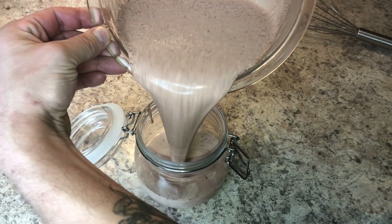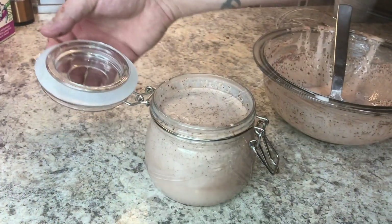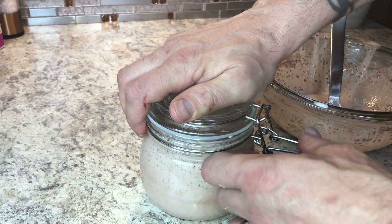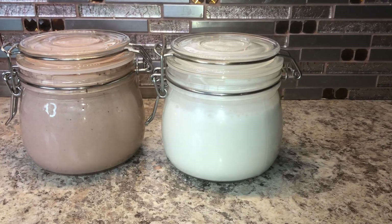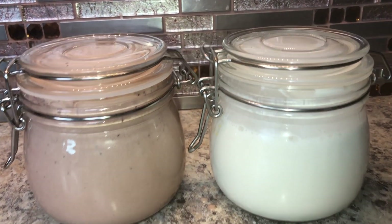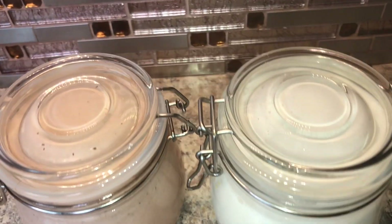Look at that. Seal the deal. Shake, shake, shake your booty. I'm just going to throw these bad boys in the freezer for at least three hours, and then we'll let you know how it turned out.